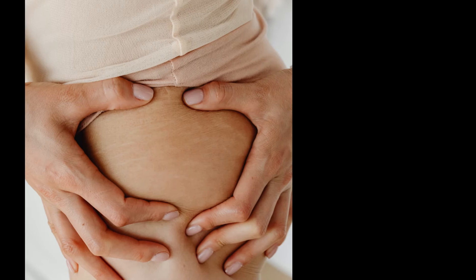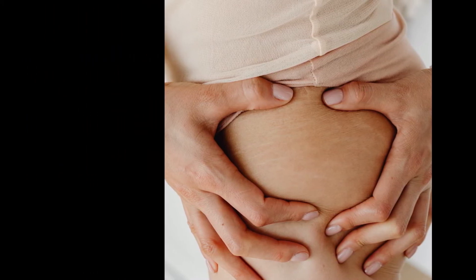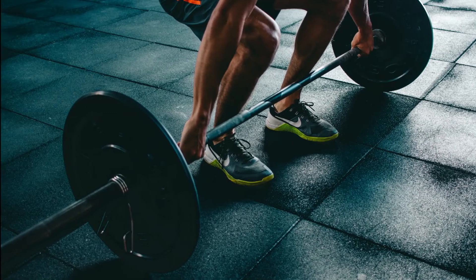Stretch marks can have causes that aren't due to underlying disease. Examples include pregnancy, weight gain and obesity, growth spurts in teenagers, medication side effects, or a rapid increase in muscle size through weightlifting.